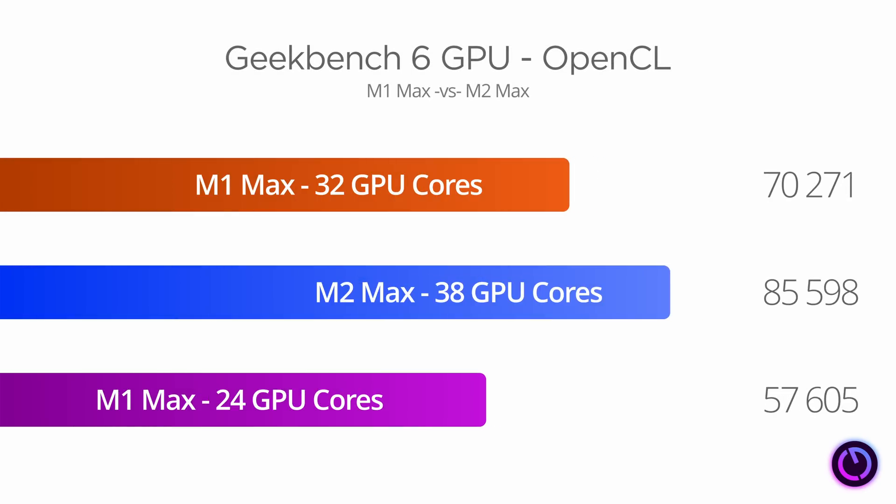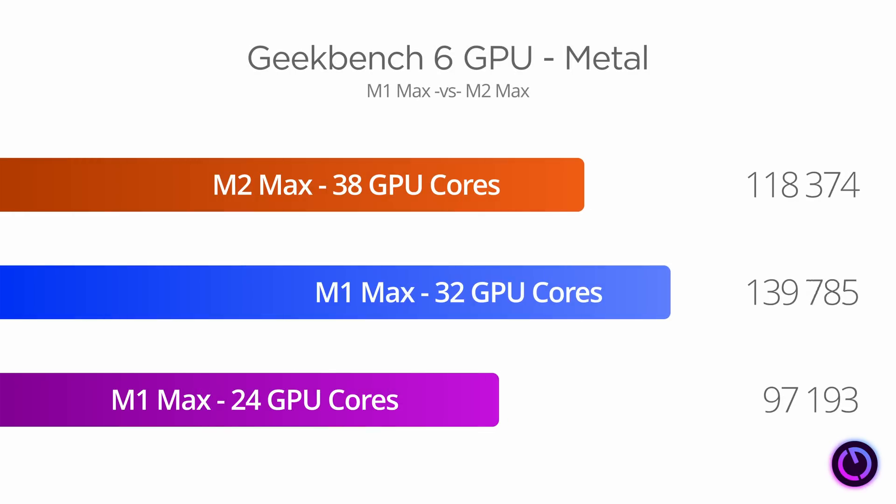In Geekbench 6, the OpenCL test shows that the 38 GPU core M2 Max offers a 21.8% performance gain over the 32-core M1 Max. The same test through Apple's Metal framework — which is what these graphics cores are optimised for — shows an 18% gain. And incidentally, it's about 44% better than the 24 GPU core M1 Max we had in our Mac Studio, so that's a pretty decent gain in raw graphics performance.